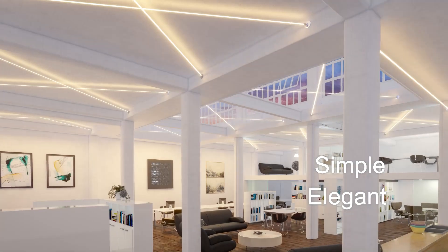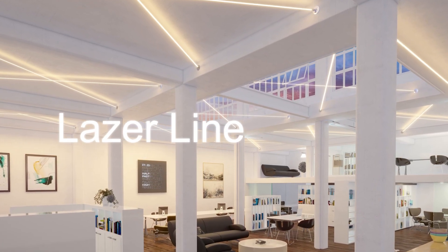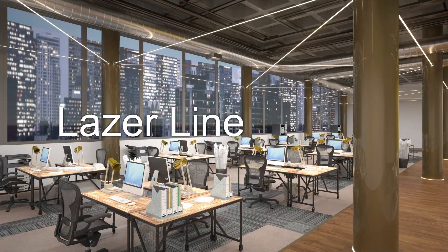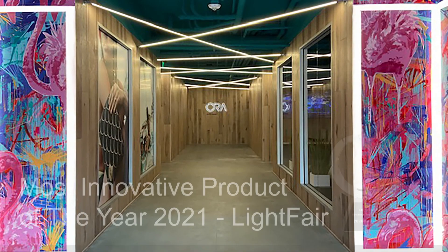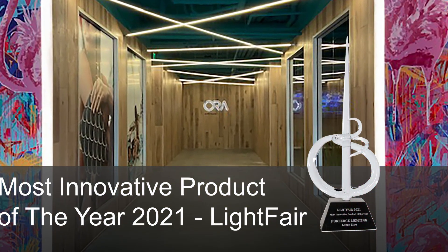A simple, elegant line of light can absolutely make the space and create an unforgettable impression. LaserLine, an innovative lighting system, stretches from wall to wall or wall to ceiling with its refined beam of light illuminating the space. LaserLine is architectural lighting at its most simplistic and winner of Lightfair's most innovative product of the year award.